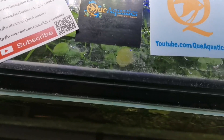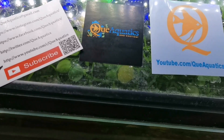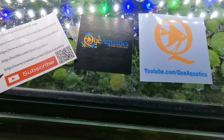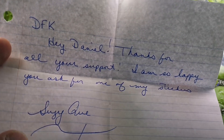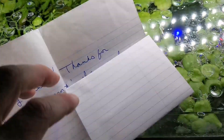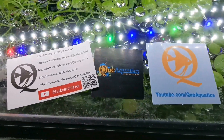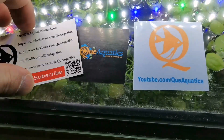She does live streams on a Sunday - Sunday night it is here. She's a wonderful lady. And honestly, if you're in the hobby, or related hobbies, I think you're probably missing out if you don't check it out. There was a letter there - DKF. Hey Daniel, thanks for all your support, I'm happy you asked for one of my stickers. Susie Q - I'm happy you sent them to me, Susie. I'm delighted to add you to my frame that I'm building. It wouldn't be complete without you. So thank you so much, and check her out because I think you're missing out if you don't.